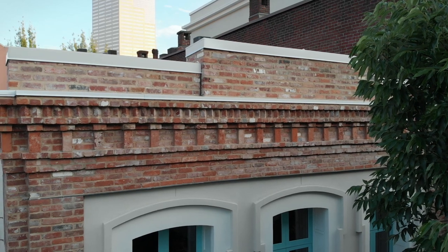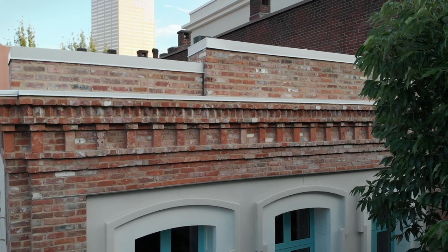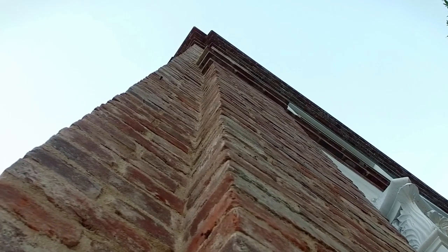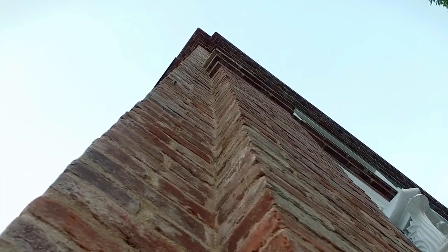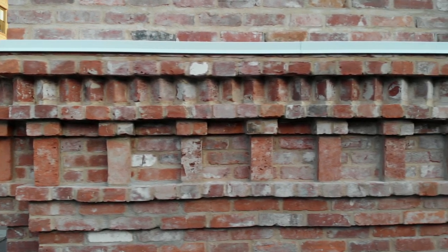Brick was fireproof and the cast iron protected even the openings from fire. If you build a brick building, it was a very big deal. And in 1857, the city was only a dozen years old — just stump town, dirt streets. Remarkable that they had masons that could do that level of detail.